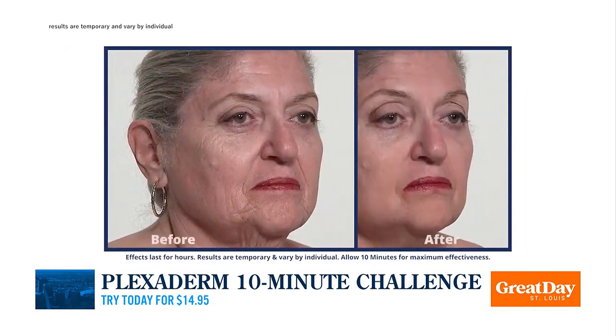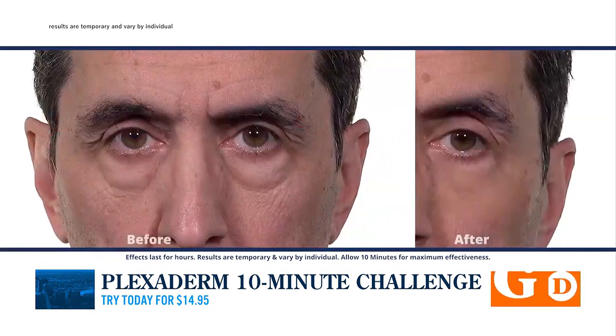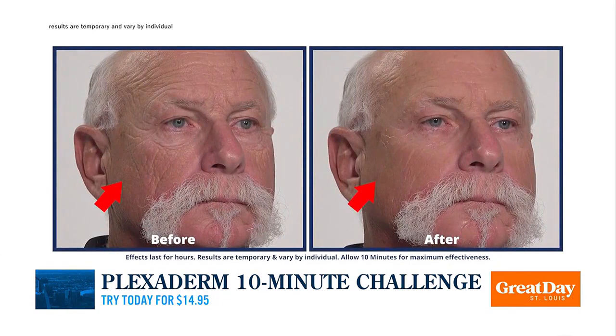It's going to reduce the appearance of those areas in 90 seconds — you'll see it in 90 seconds. We tell you to wait the full 10 minutes to get the total effect. But what you're seeing on your screen, like I said, this is as real as it gets. It's unaltered, unedited, and the results are unbelievable.